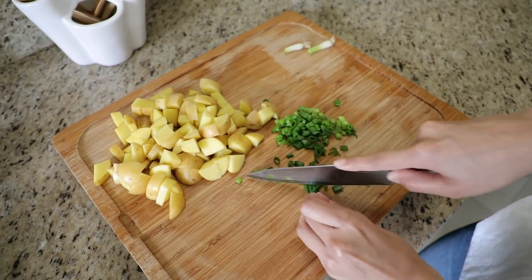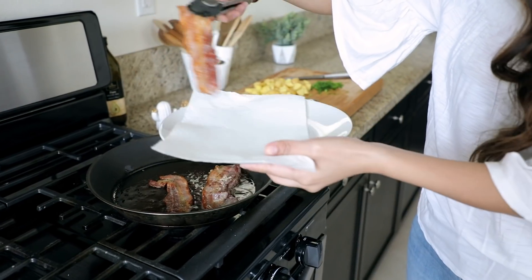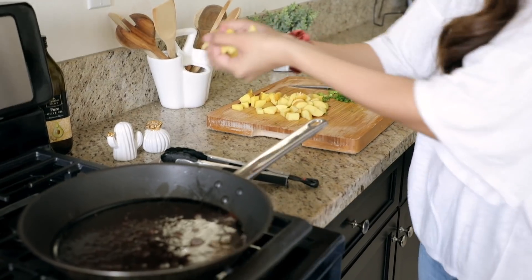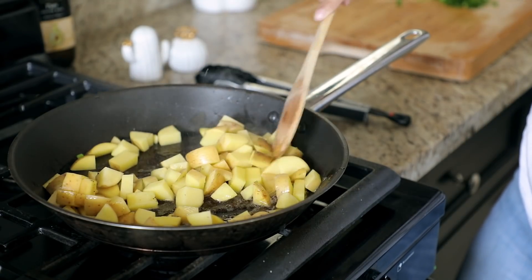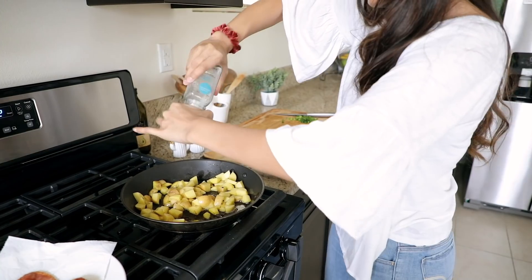This is going to be the perfect amount for two people. After the bacon is done cooking, I use the fat from the bacon to cook the potatoes. I season the potatoes with salt, pepper, and some dried parsley — it's super flavorful. It literally reminds me of going to Mimi's Cafe.